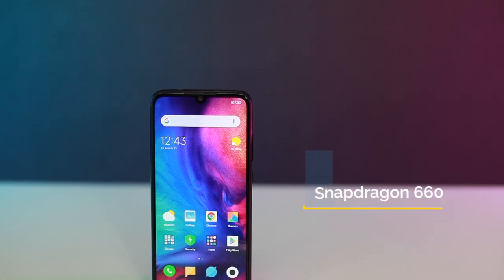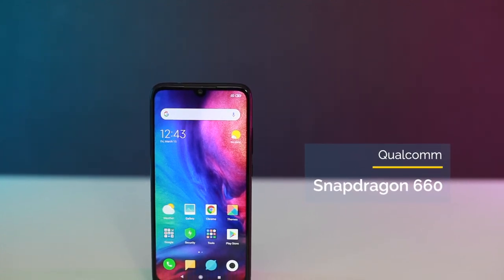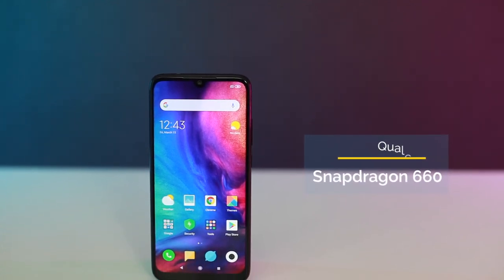Powering the Redmi Note 7 is the Qualcomm Snapdragon 660 chipset, which should be able to provide a good level of performance. Yes, it is not the fastest or the latest Snapdragon chipset from Qualcomm, but this is just a mid-range smartphone, so it should be adequate enough. Gaming shouldn't be an issue with the 660 either — you should be able to get playable framerates on games like PUBG Mobile, for example.